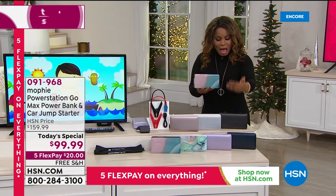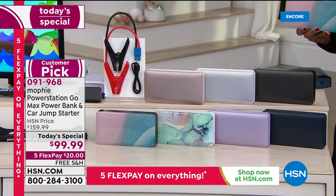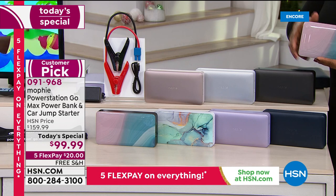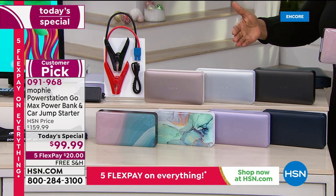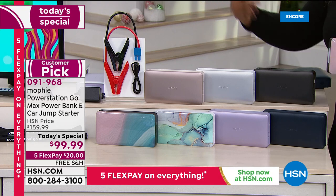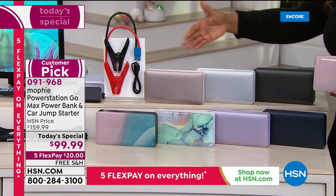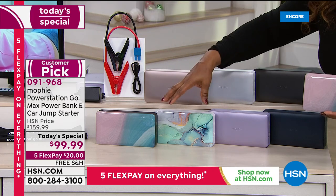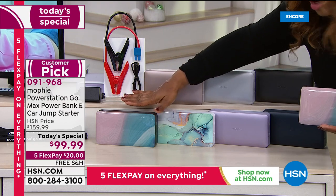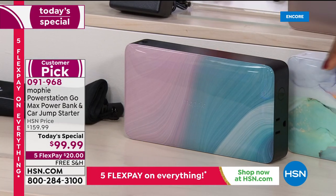It's the most powerful unit we've ever offered with free shipping and handling. Last year it sold out very early — we lost colors early. This is already a customer pick and we've already pre-sold more than 5,000 of these. Let's start with the two printed designs: one is called 'Ebb and Flow' — a pretty pink and blue.